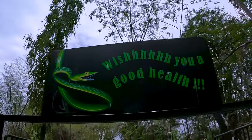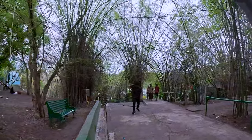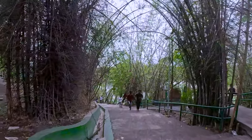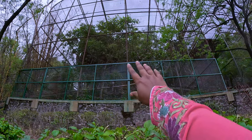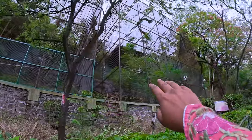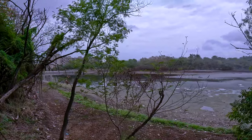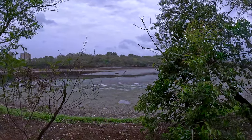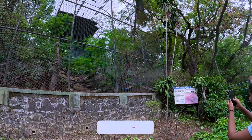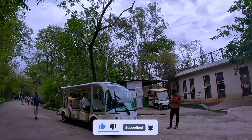This is the snake park, and now we are going to see the other animals. Then we will see the peacock and vulture. There is a vulture in front of the camera, but you have to visit to see it properly. There are a lot of peacocks here, and there is a lake with a little water.